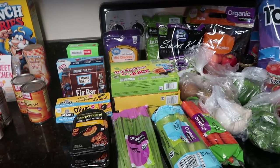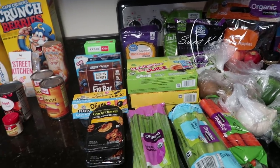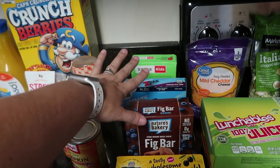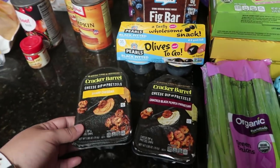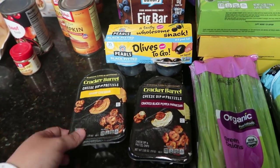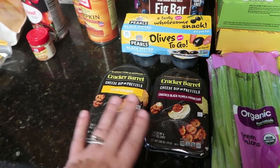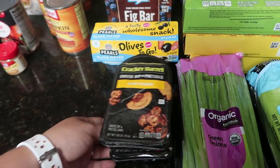Then I went into the store for all of this. Here's everything I got a rebate back on from Ibotta — $4 back for these items. These two extra things I just saw and wanted to get. I didn't pay attention that they have to be refrigerated, so I picked two more up because I really want to try them: the sharp cheddar for myself and the cracked black pepper parmesan for my husband. These are Cracker Barrel cheese dip and pretzels, and there's a rebate back on those.